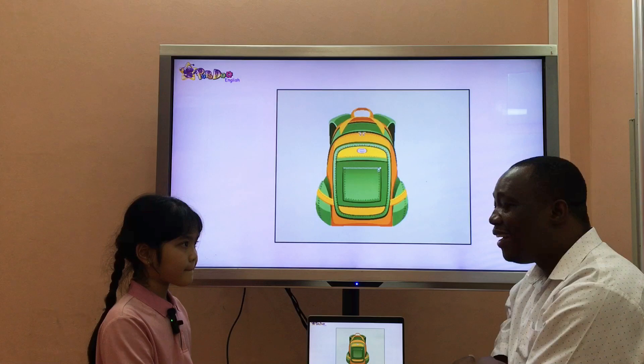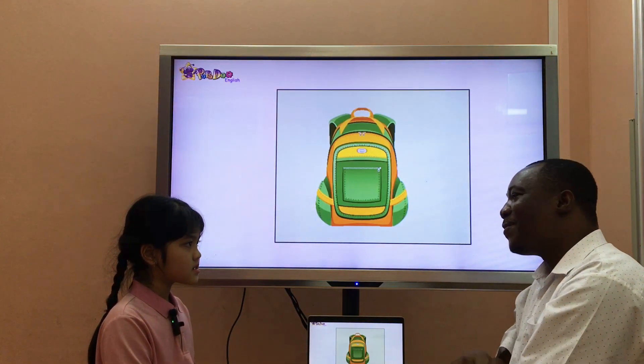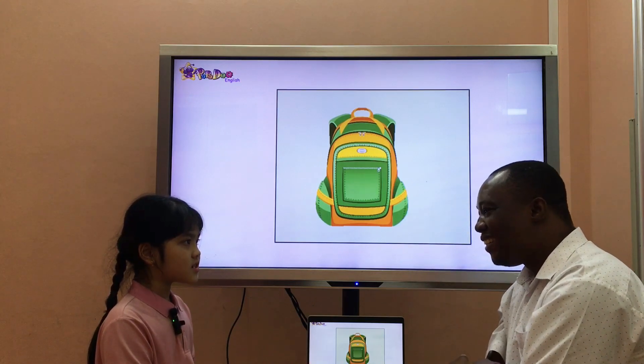Is she beautiful? Yeah, she is. Okay, thank you. Goodbye. Goodbye, teacher. Bye.